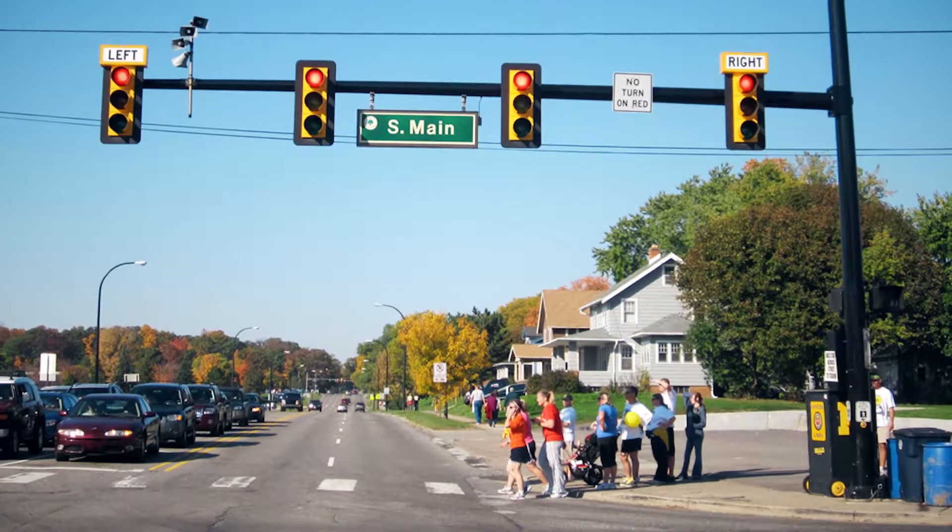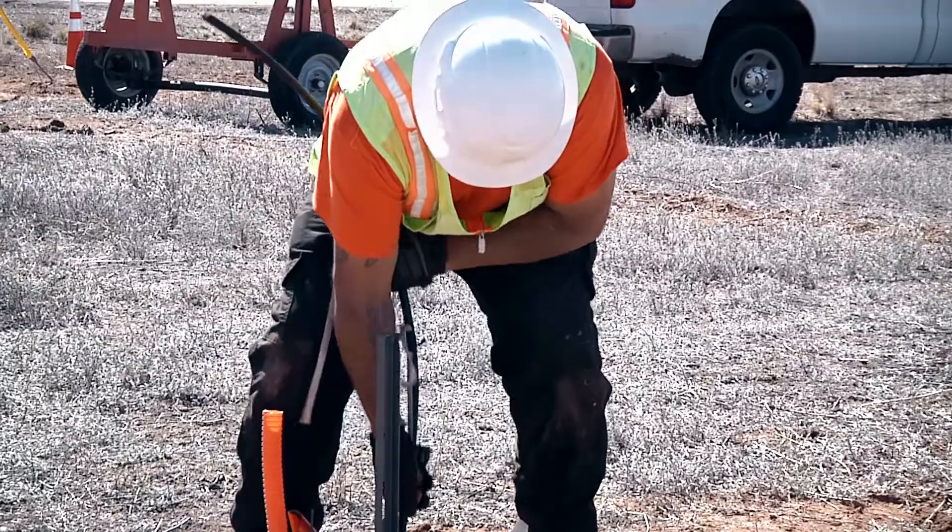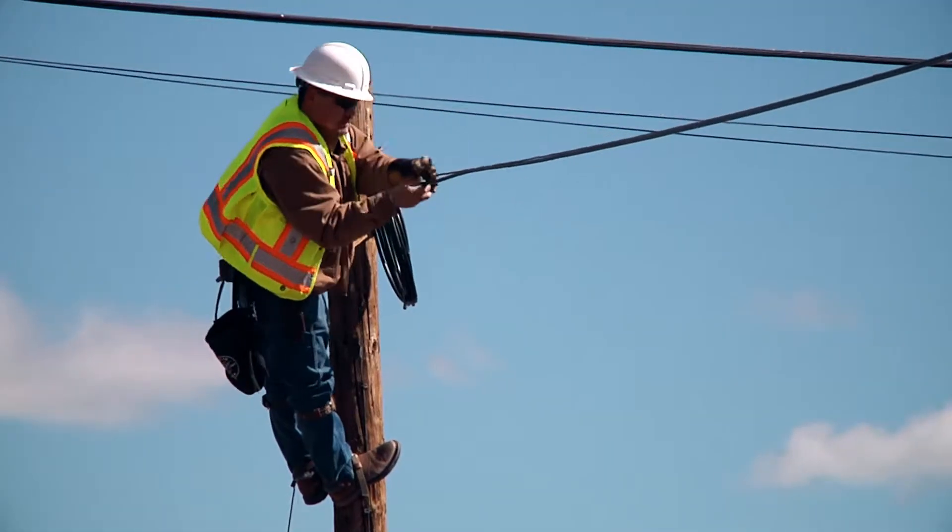Fiber optics is a huge thing now that pretty much controls everything — not only cell phones, internet, and cable TV, but traffic lights, cameras, ships, airplanes, and cars. We're trying to get students in this area trained on how to manage and install fiber so they get a better understanding when they go out in the field and make it easier to get a job with the certificate through UNM.